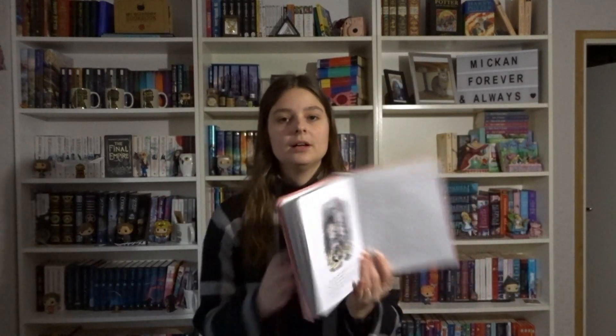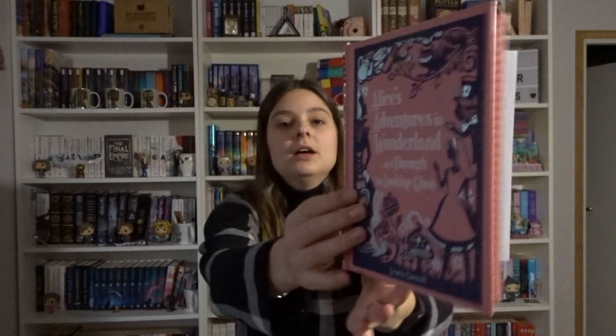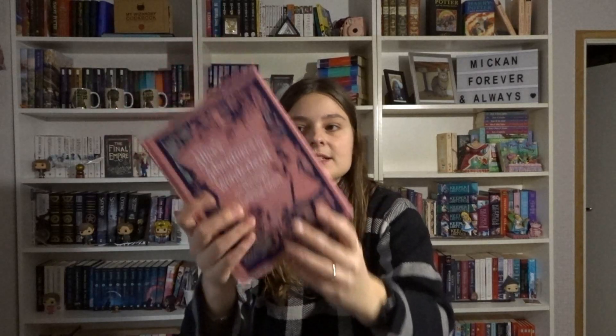Then we have the very first edition I actually bought. This is Alice's Adventures in Wonderland and Through the Looking Glass all wrapped up in one — it's a pretty, pretty book. This is with John Tenniel's illustrations as well, but they're in color. It's a Barnes and Noble Classic, so beautiful with silver edges and a ribbon bookmark.